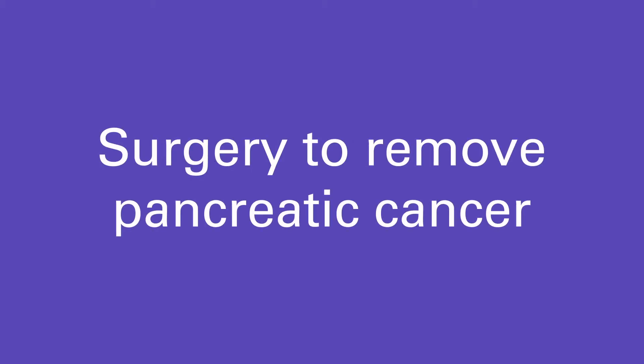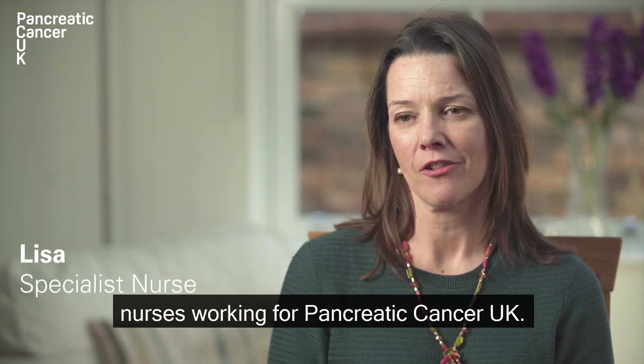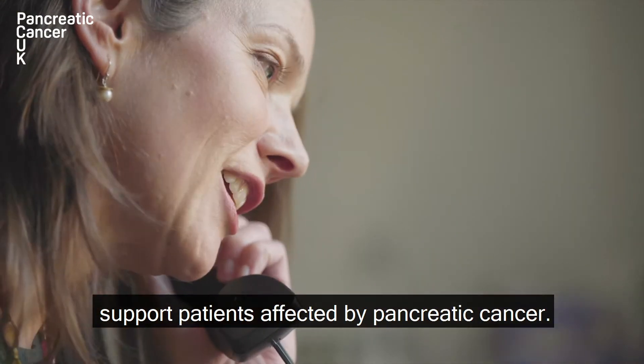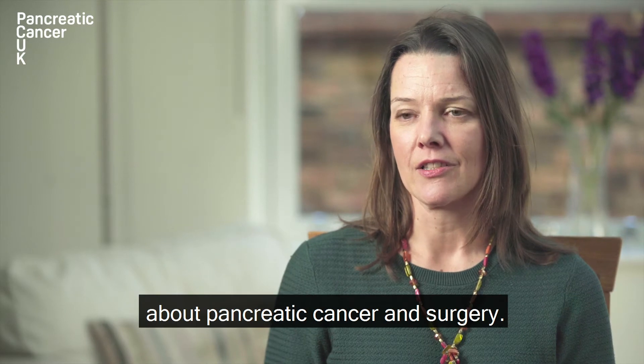Surgery to remove pancreatic cancer. My name is Lisa, I'm one of the specialist nurses working for Pancreatic Cancer UK. I work on the support line helping to support patients affected by pancreatic cancer. In this video we're going to talk about pancreatic cancer and surgery.